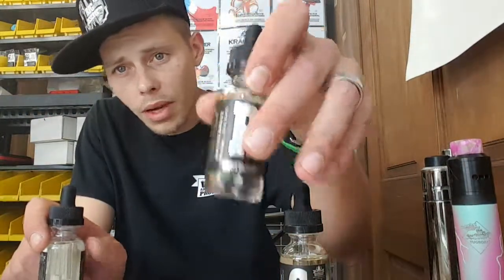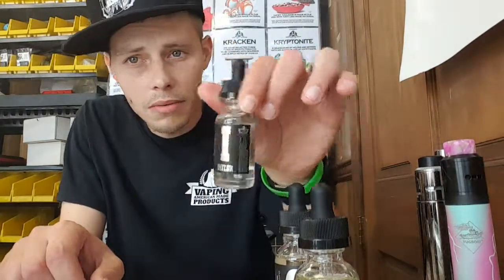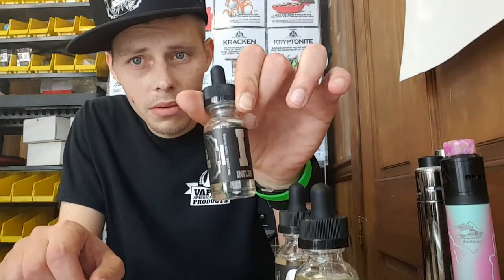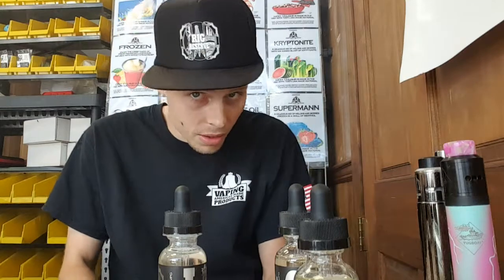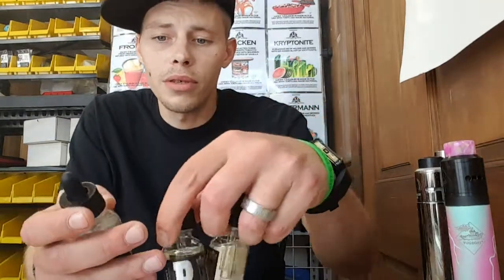If you want something sweet, go with the Gooseneck. If you want something creamy and custard, go with the Rest. If you want something twangy and kind of sour-tarty, go with the Influx. They're really good juices and I love Rigs — as you can tell I got a hat and shirt.